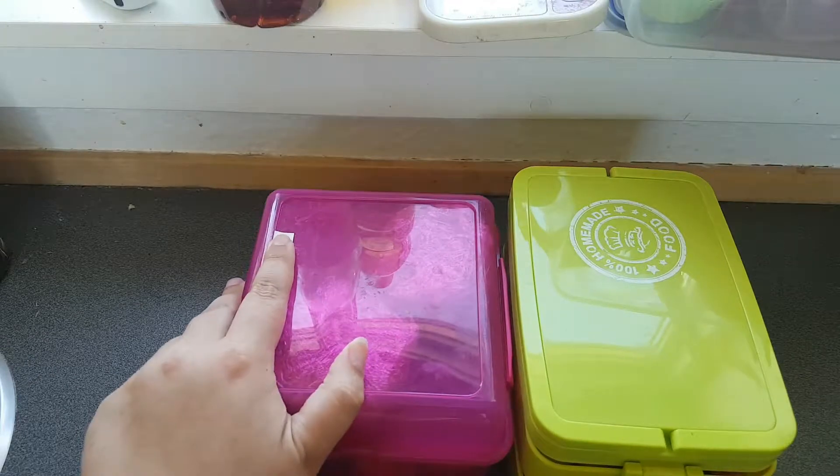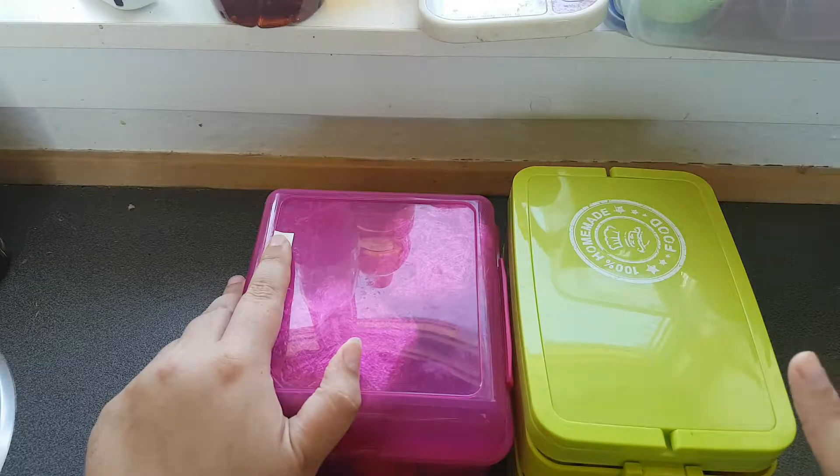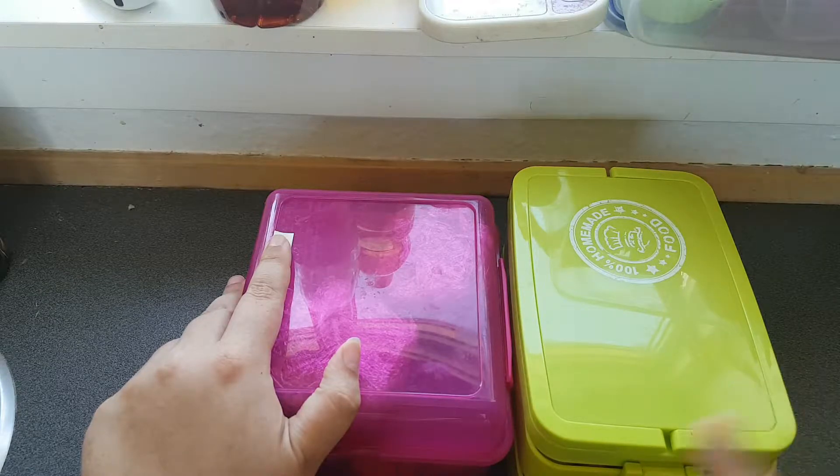Hi and welcome to this segment of lunches. It's Sunday and my boyfriend and my daughter have to go to work and to school tomorrow — my boyfriend has to go tonight. So this is the lunches I have packed for them. I will start with my boyfriend's lunch and then show you my daughter's lunch.